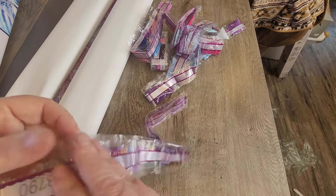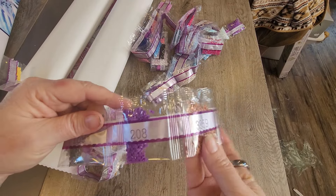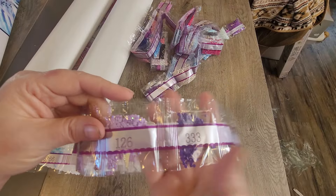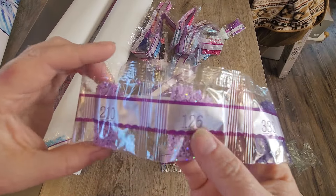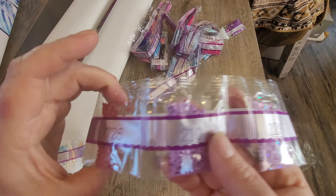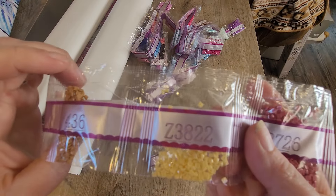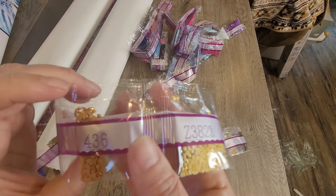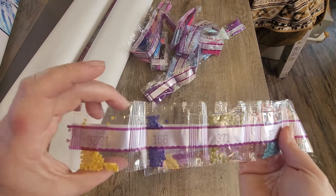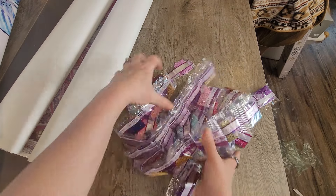There's another strand here with fewer colors — one of the other ABs, 126, not a whole lot of those. And there's the other fairy dust, Z 3822, kind of a light yellow. And that should do it — those are all the drills.